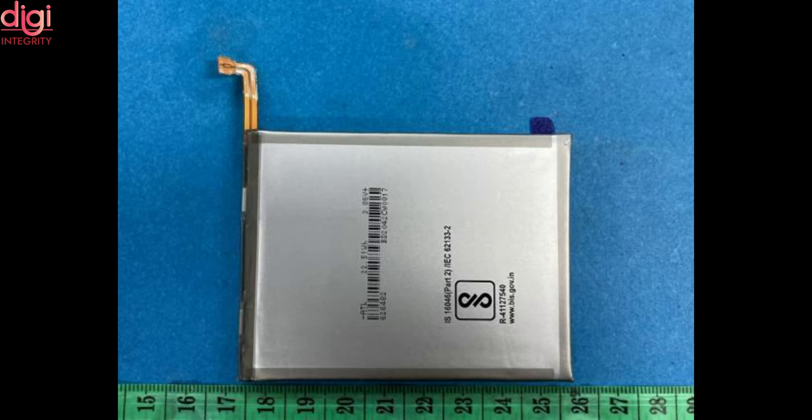Reports indicate that the battery was spotted at a safety Korean certification site. The typical value of the M32's battery is around 6000 mAh.